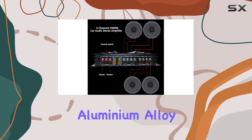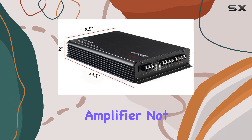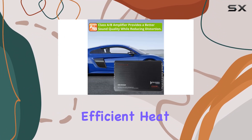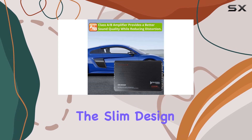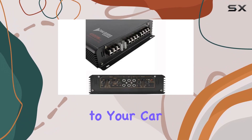Crafted with a sleek aluminum alloy body using a casting drawing process, this amplifier not only looks stunning but also ensures durability and efficient heat dissipation. The slim design, coupled with an external heat sink, adds a touch of elegance to your car audio setup.